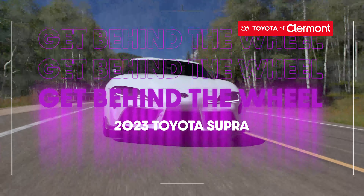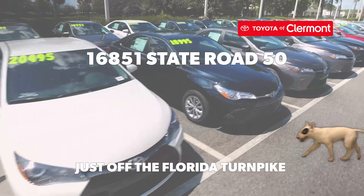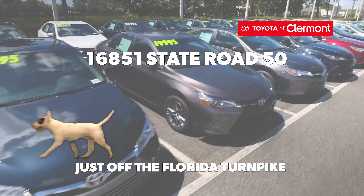Get behind the wheel of the 2023 Toyota Supra today. Stop by Toyota Claremont at 16851 State Road 50.